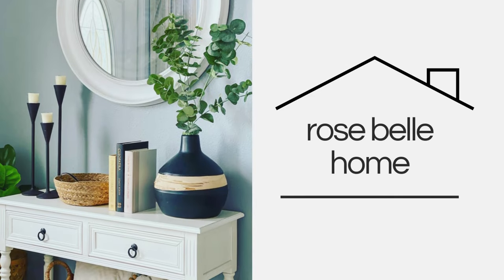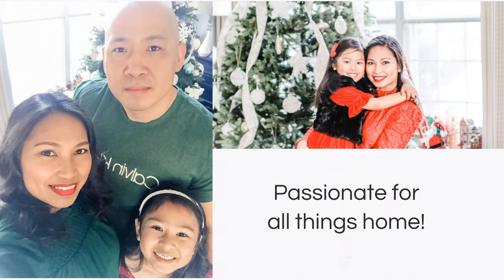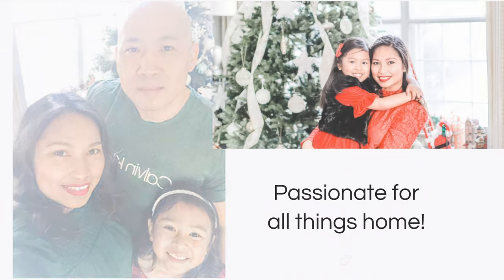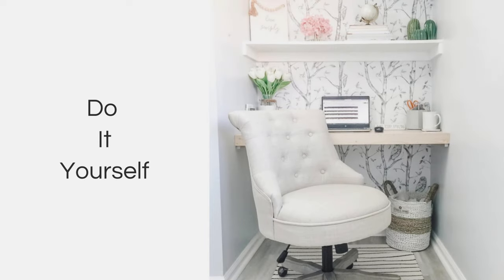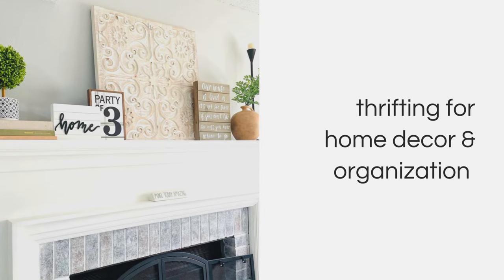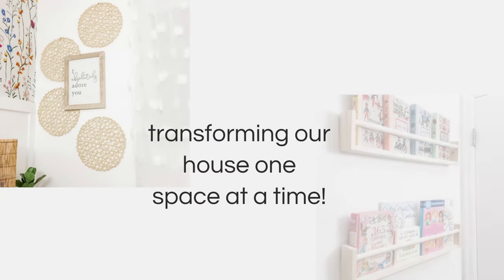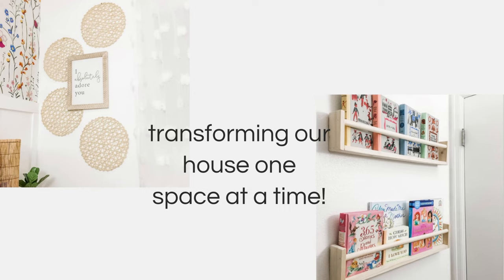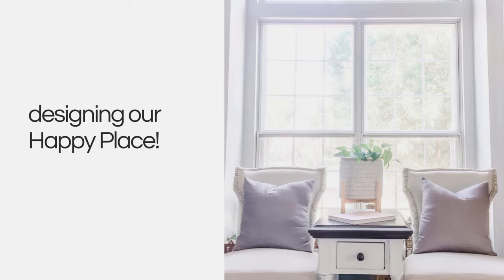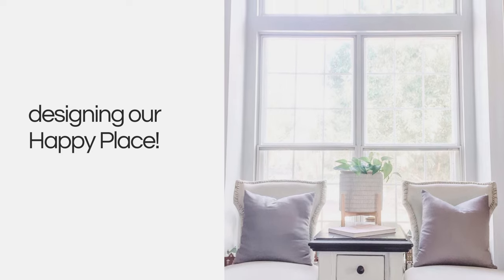Hi, my name is Rose. I'm a wife, a mom, a creative soul with a passion for all things home. Through room makeovers, DIY projects, thrifting for home decor and organization, come join me in this journey as I transform our house, room by room, into a place that we call home. Sometimes all a space needs is a little TLC to make it functional and cozy. So let's all design and create a happy place.